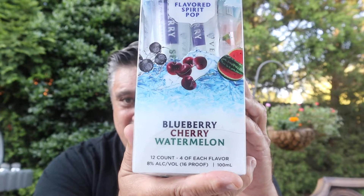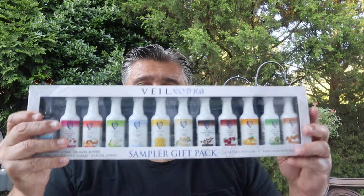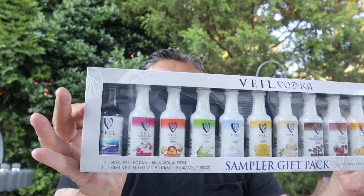Here's an example. Today, look what I'm doing. I found these freeze pops — adult freeze pops. Made from Veil vodka. Earlier I had taken one of these. This is Veil vodka. They've made freeze pops out of some of their flavors here. This is a sampler pack with 12 of their vodkas.